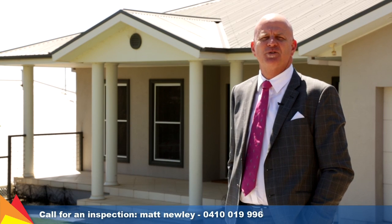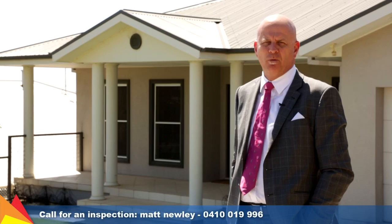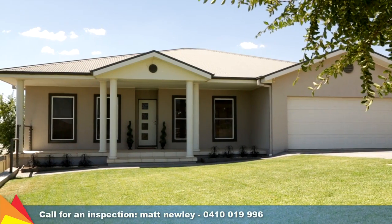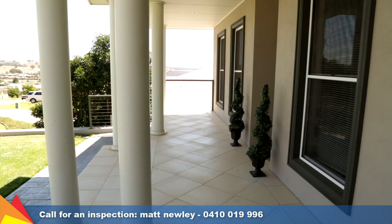Hi, I'm Matt Newley from Fitzpatrick's Real Estate, and welcome to 27 Werribee Road, Birklands in Wagga Wagga. Enjoying an elevated Birklands position, this home will provide years of comfort and enjoyment for your family.